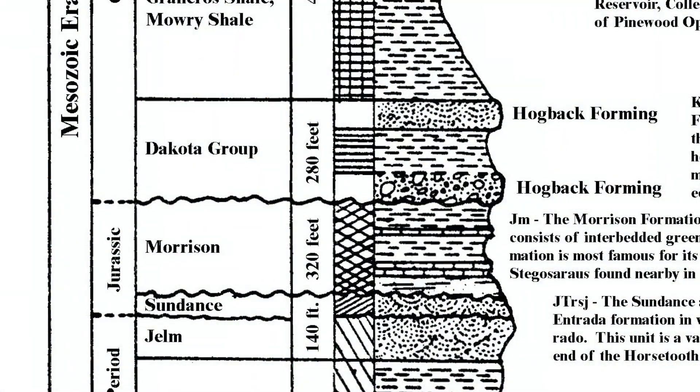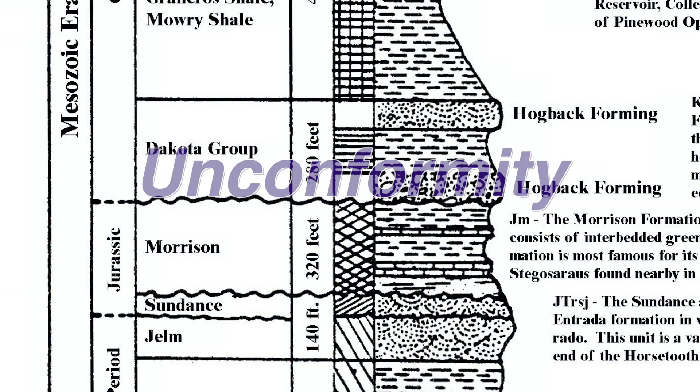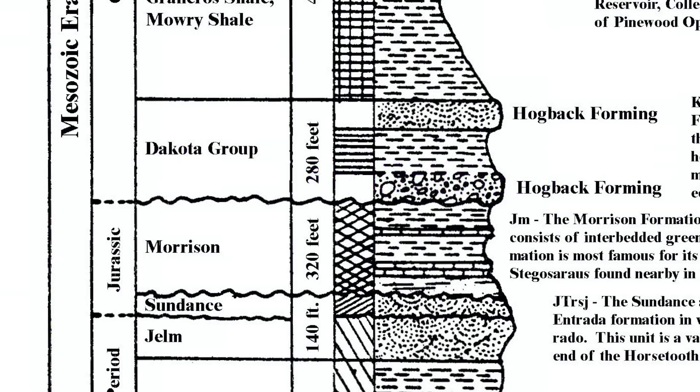There are about 45 million years where no sedimentary rocks were laid down between the Dakota and the Morrison Formations. This time gap is called an unconformity, and shows as a squiggly line between the layers on the stratigraphic column.